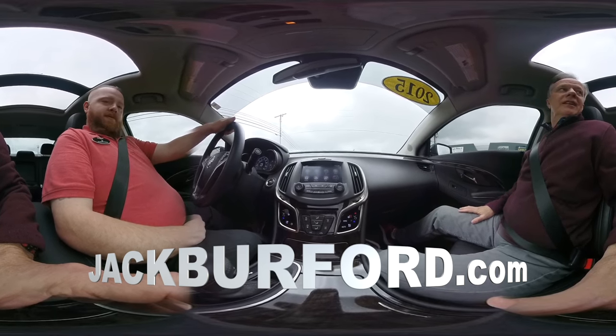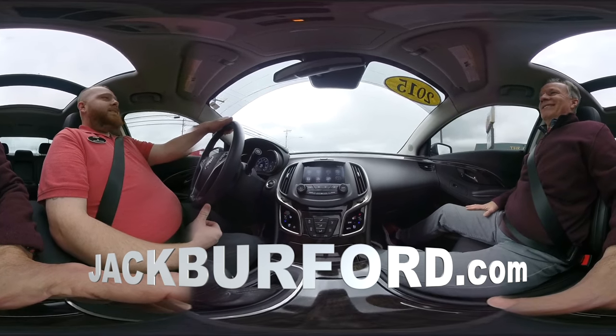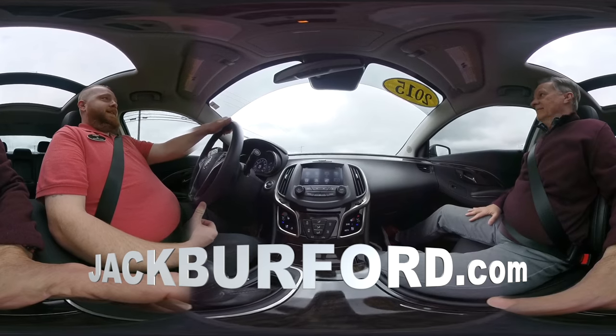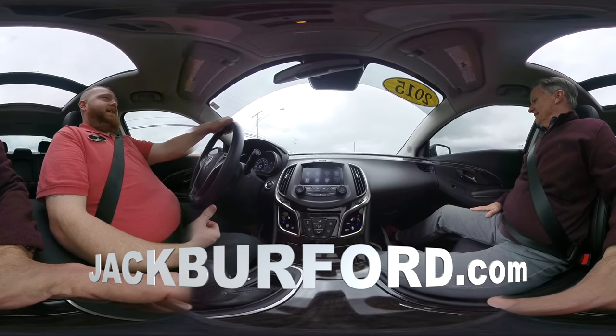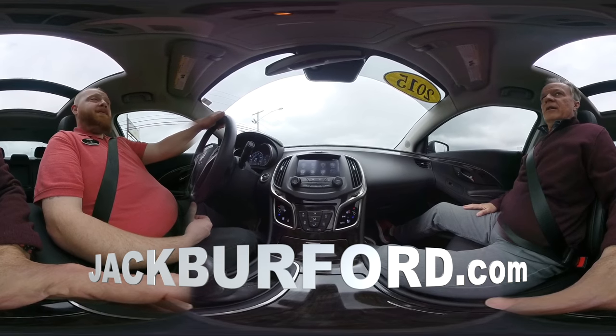Oh, you got my heated seats on too? I know — I love it. I'll be using those all the way till like July. Not me — I'm ready to use the ventilated seats now. I just need the weather to get with me. You know how it's supposed to snow tomorrow? Oh my gosh, don't tell me that, JJ.